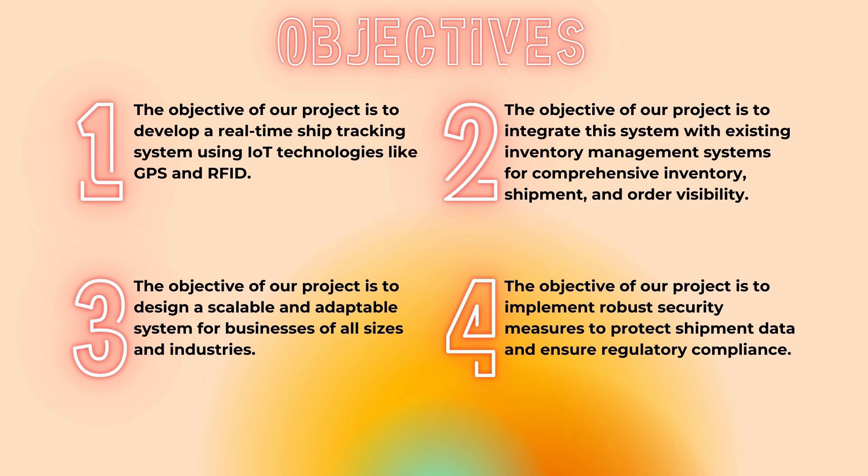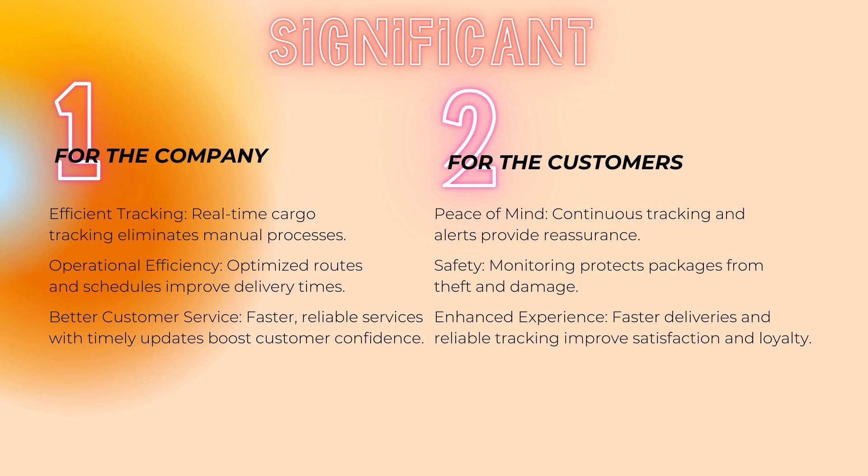The third objective is to design a scalable and adaptable system for businesses of all sizes and industries. The fourth one is to implement robust security measures to protect shipment data and ensure regulatory compliance. Moving on to the significance, we have two targets: the company and the customers. For the company, this means efficient tracking, operational efficiency, and better customer service.